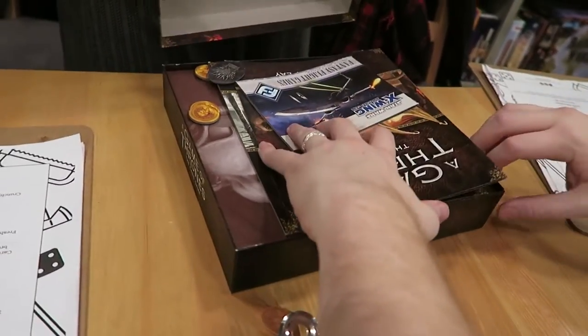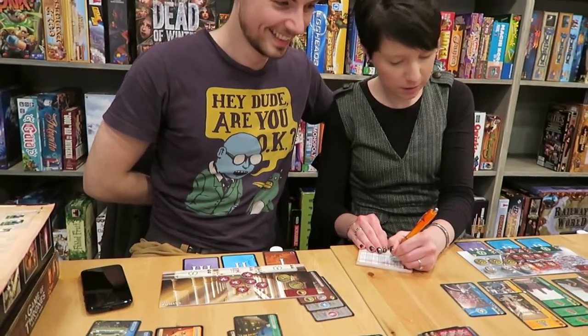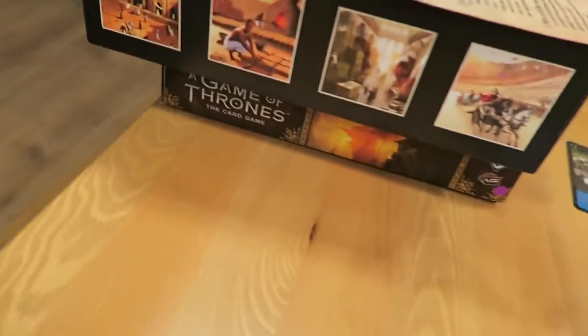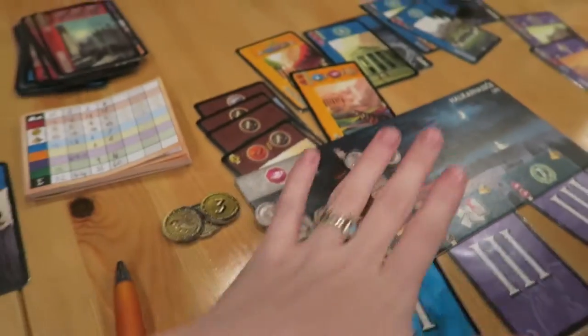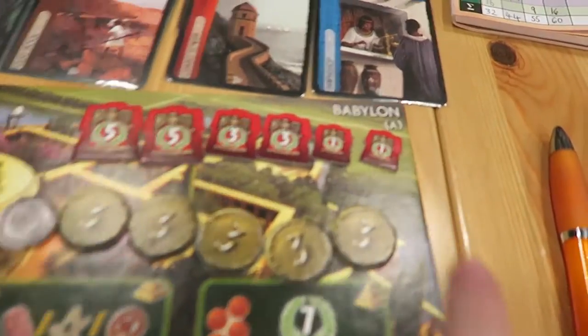Now we are on our way to this little board game cafe that just opened up. So we just played a game called Seven Wonders. You can get points with cards and coins and building things. Those are our score cards — it was really awesome. The board game cafe was really, really fun and it's quite late now, so we're just gonna head to bed. Night.